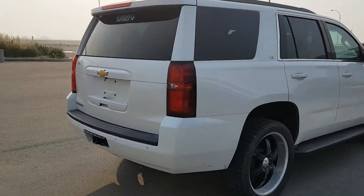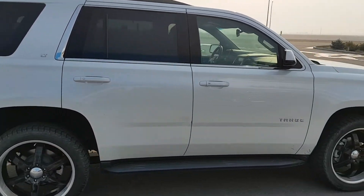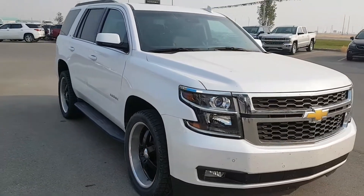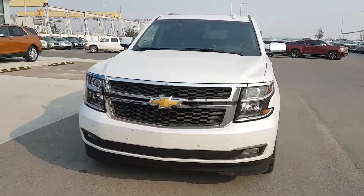It has aftermarket rims and wheels, body color door handles and mirrors. Powered by a 5.3 liter eight-cylinder engine and a six-speed automatic transmission. This is a locally pre-owned unit purchased here at Scoogle Motors with 35,000 kilometers, listed for $57,900.